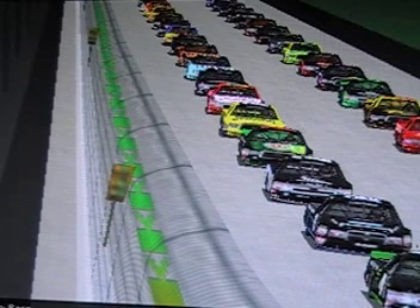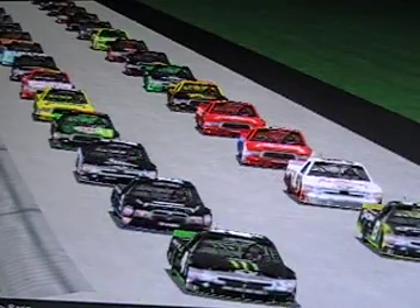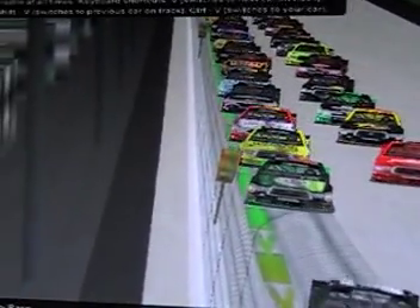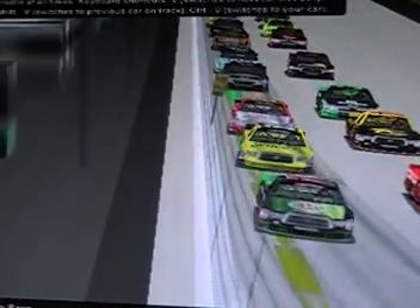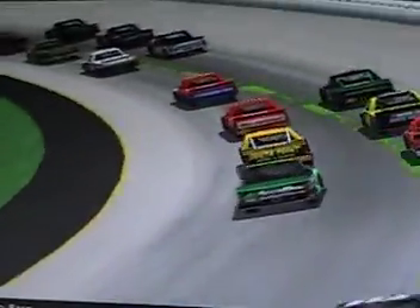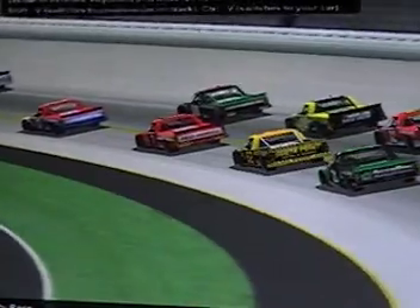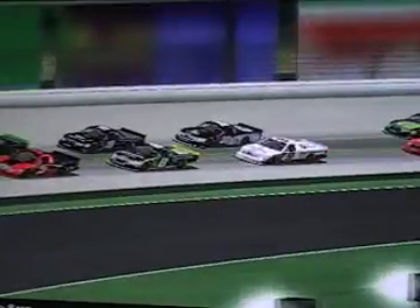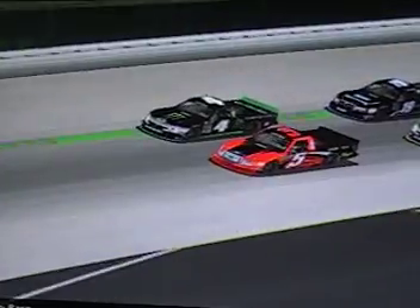Drivers, start your engines! The 7 of Liam Irving and the 18 of Skylar Harris is the next row, then after that it is the Elijah Koufax 162 and the 32 truck of Tim Gardner. Should be an interesting race here today at Nashville Super Speedway.